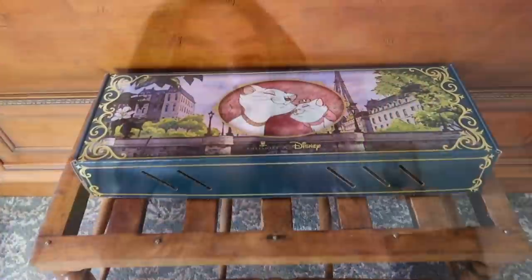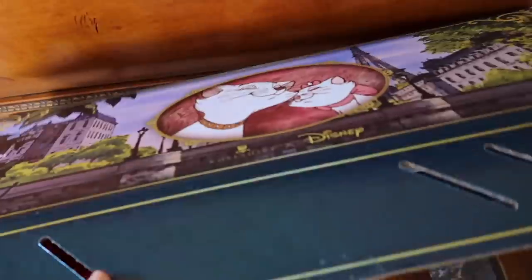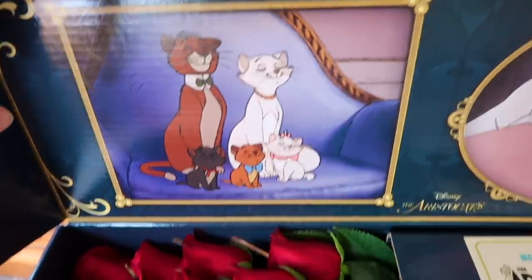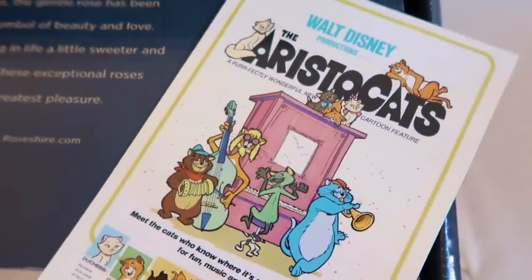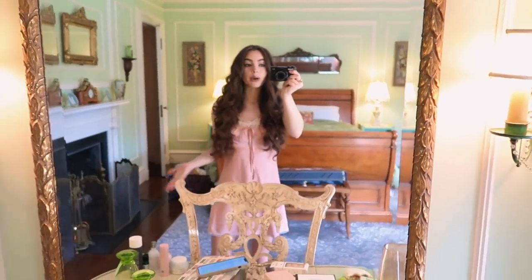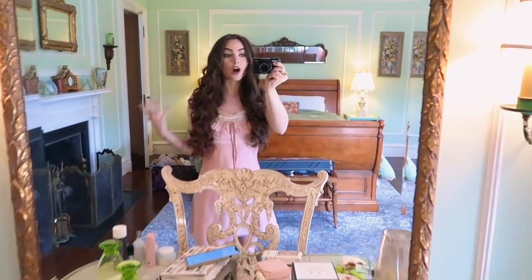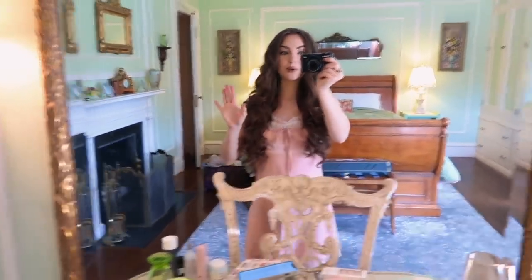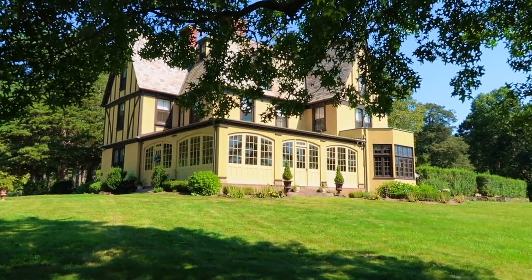I also got these beautiful flowers — Disney roses from a company called Rose Shire. Check out the amazing packaging; I love all the cats on it. These gorgeous roses have lasted beautifully. Here's the look I have on right now — I'm just wearing this cute dress that looks kind of like a nightgown. We'll see all the options they bring. I can't wait to show you guys a full tour of this place. We rented out a private room but I'll show you the whole property — it's amazing.